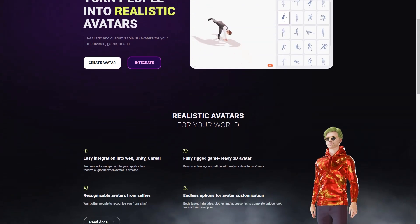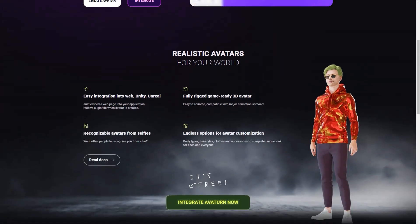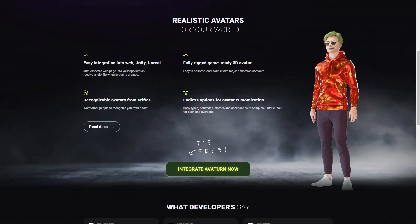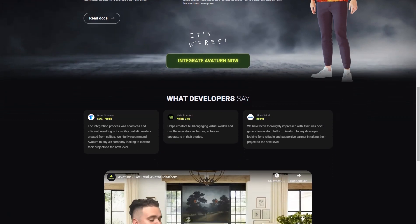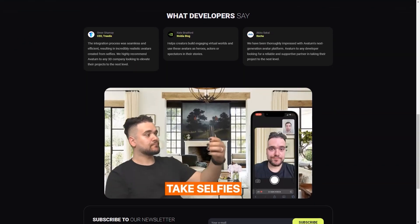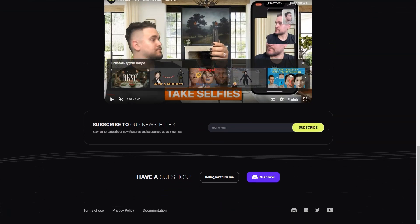Just like Averturn, In3D is an excellent way for people to represent themselves online and have a virtual presence that feels authentic. Overall, Averturn and In3D are fantastic tools for creating realistic and customizable avatars. Whether you're a game developer, content creator, or just someone who wants an excellent virtual representation of themselves, these platforms are definitely worth checking out. And the fact that they're both free to use is just the icing on the cake.